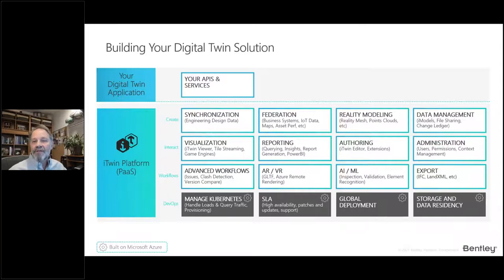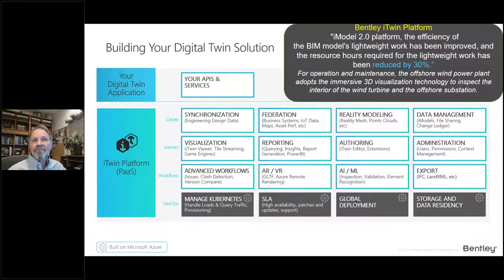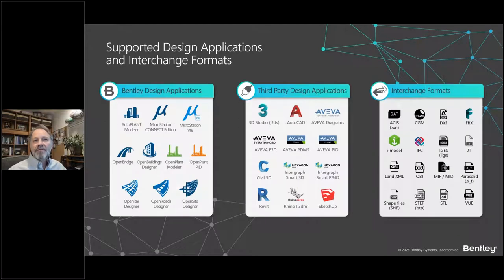Bentley's iTwin platform is actually open source, built on JavaScript. It includes API tools to customize workflows for sharing and synchronizing data, incorporating LIDAR or 3D reality meshes, 3D visualization, and taking advantage of IoT sensors, AI, as well as augmented reality. One recent project using the IoT platform was able to reduce hours by 30% using these tools. There's also a broad range of both Bentley and third-party applications and data exchange formats available.